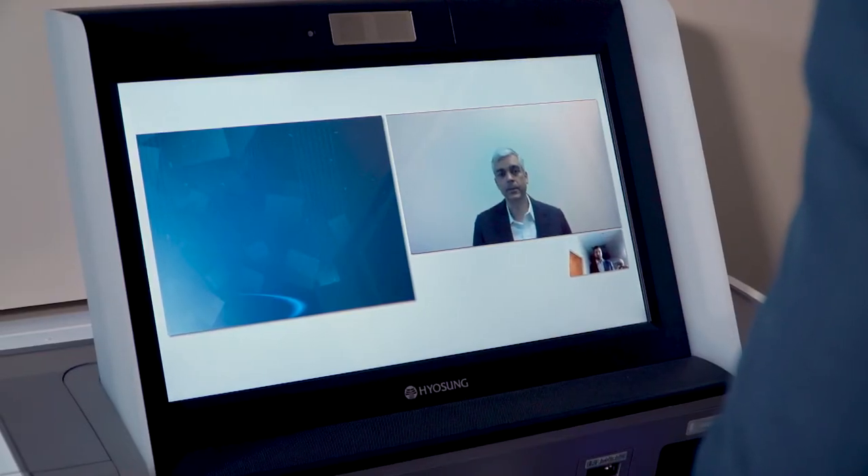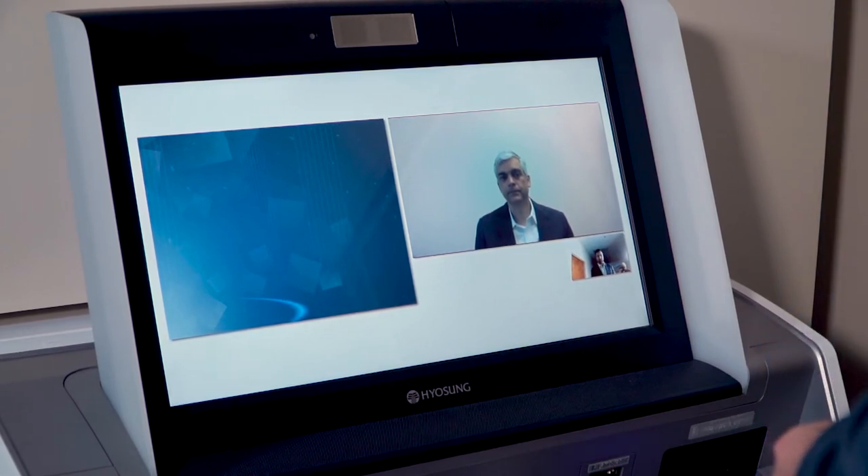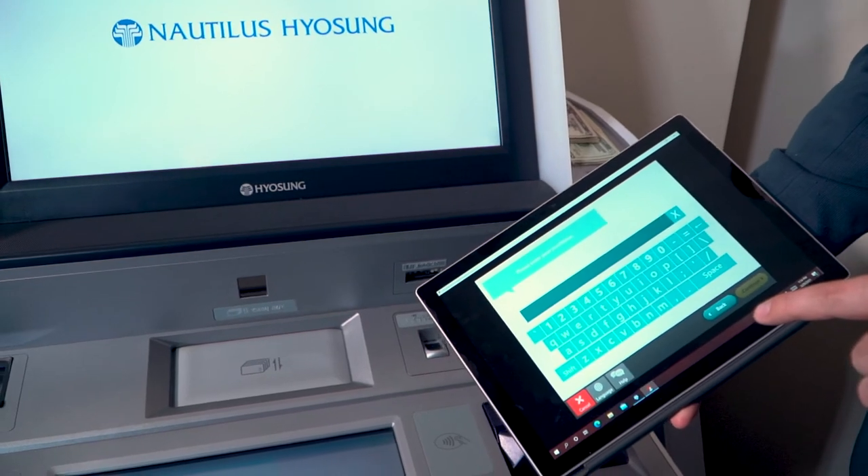The interactive video assistance from Yosun allows your tellers to connect with your clients whenever they ask for help. A tablet option is also available.